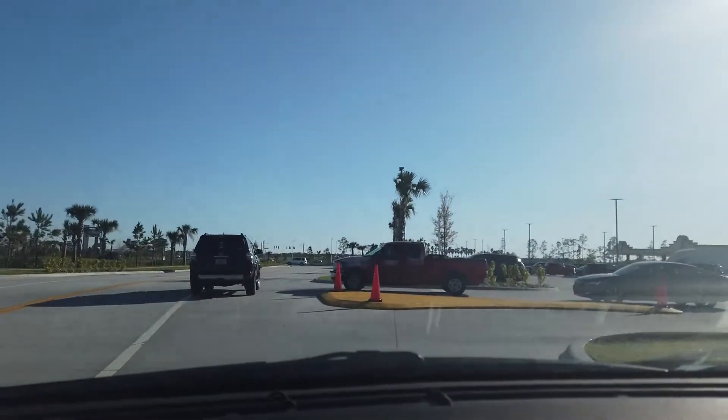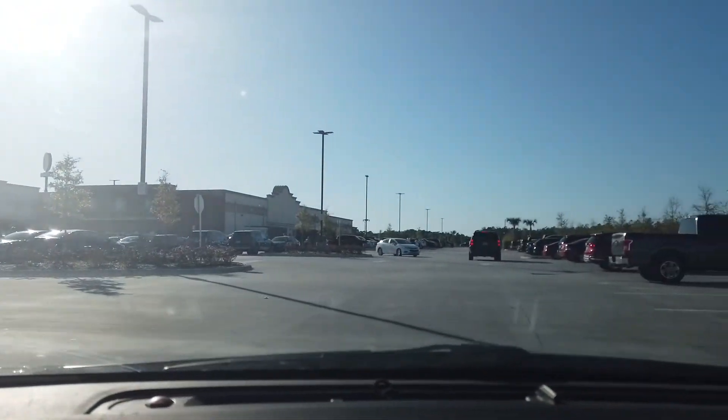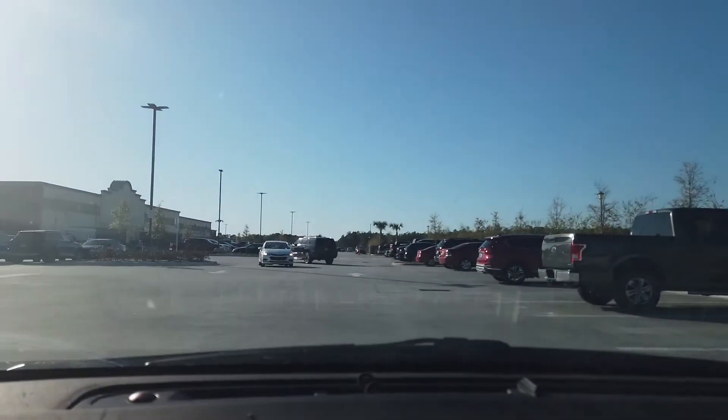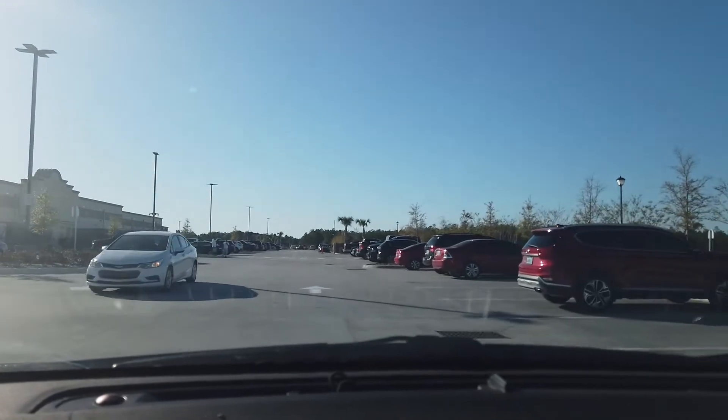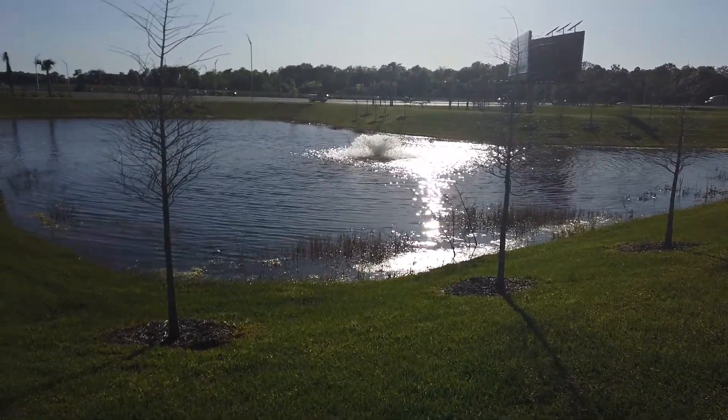Let's just go right into the Buc-ee's here. I've never been to a Buc-ee's before, folks, so this is a first time for me too. Let's go check it out. There's a little fountain there right next to the entrance.